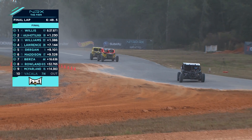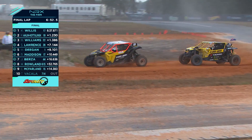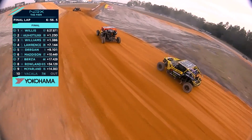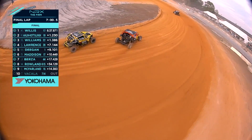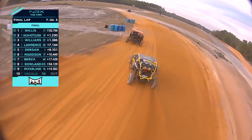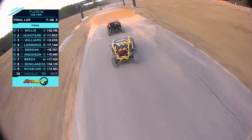Willis is out front and these two are fighting for second spot. Bilko is just nipping on the heels of Mikayla — this has probably helped Willis because Mikayla's now got to watch her mirrors. Willis is just free. It was five tenths, it's now 1.2. Bilko's looking left and right, and those yellow colors will be flashing up large in Mikayla's mirrors.